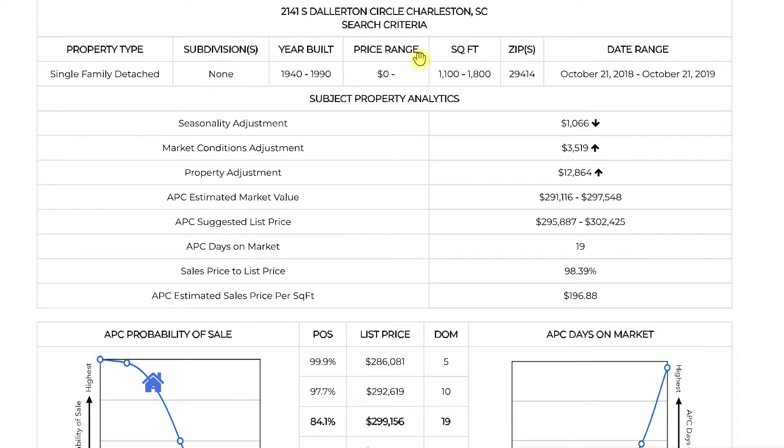It gives you the ranges that I searched within to look for comps for the home. First thing we see here is seasonality adjustment. Many times, especially whenever we're going to be the selling agent, clients ask: should I sell during the summertime because more people move during the summertime, or should I not wait to do that?